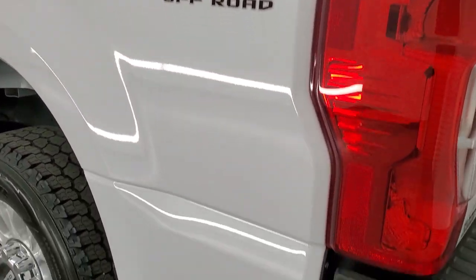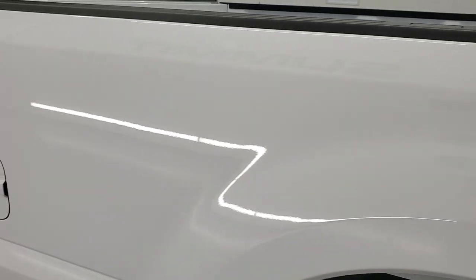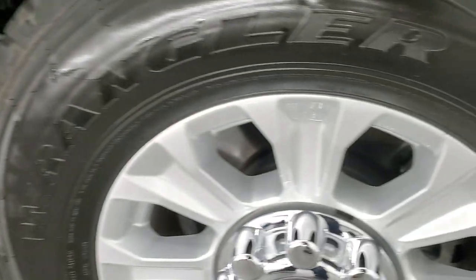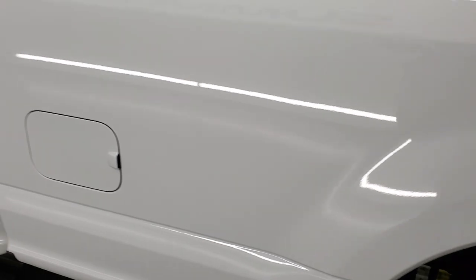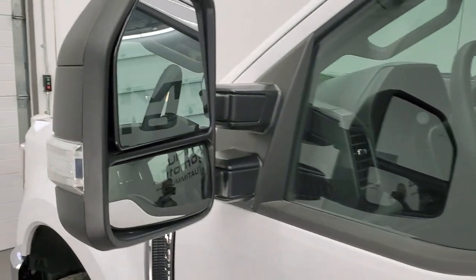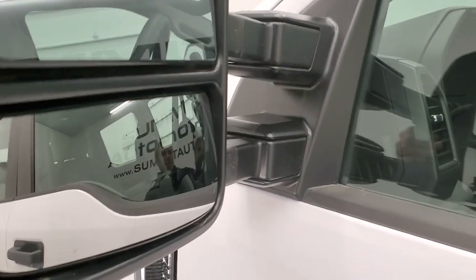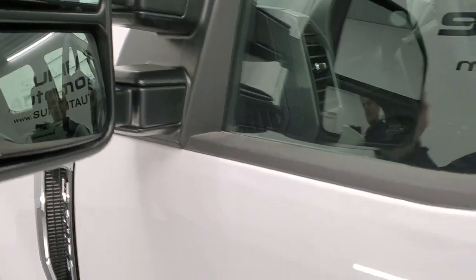Coming around to the driver's side, just as clean as the passenger side. No major dents or dings in the box — for full disclosure, this back rim is in excellent shape as well. Down the rest of the side of the truck looks really good. It does have the telescopic tow mirrors with built-in directional signals — they are also heated. They telescope out and fold in.